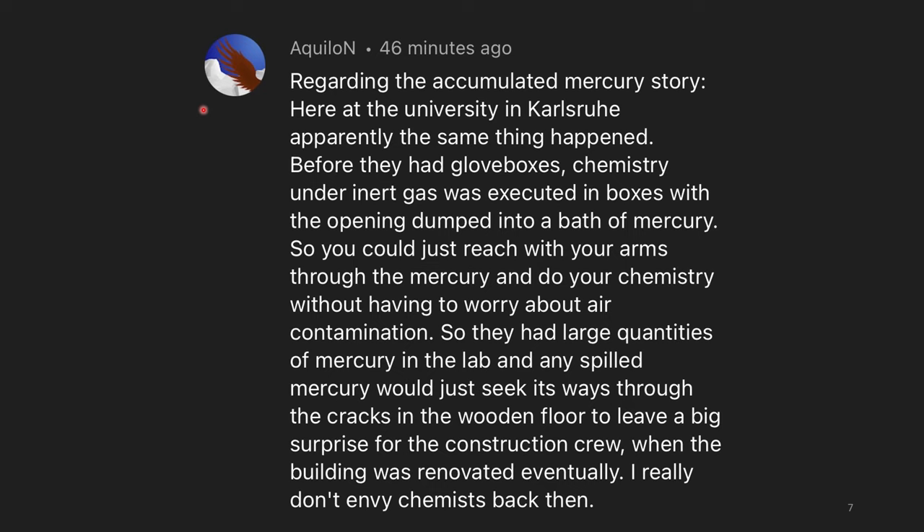Regarding the accumulated mercury story: here at the university in Karlsruhe, apparently the same thing happened. Before they had glove boxes, chemistry under inert gas was executed in boxes with the opening dumped into a bath of mercury, so you could just reach your arms through the mercury and do your chemistry without having to worry about air contamination. They had large quantities of mercury in the lab, and any spilled mercury would seek its way through the cracks in the wooden floor — leaving a big surprise for the construction crew when the building was renovated. I really don't envy chemists back then. I'd love to see what this actually looks like, because it's hard for me to imagine how you could put your arms through mercury and still manipulate chemicals, plus it would probably cut off your circulation.